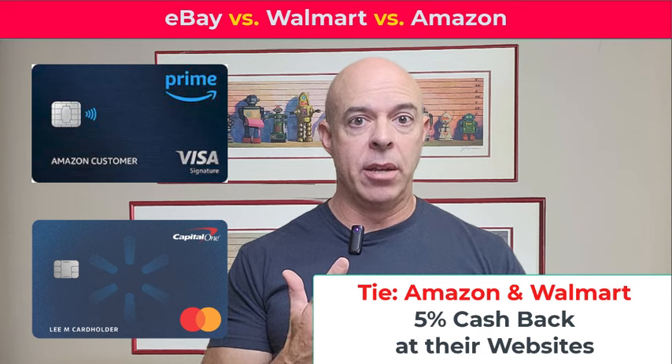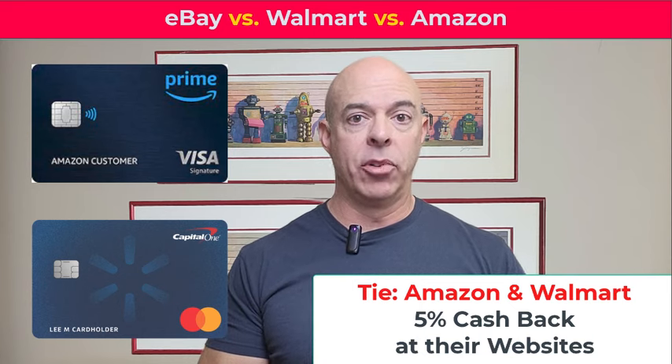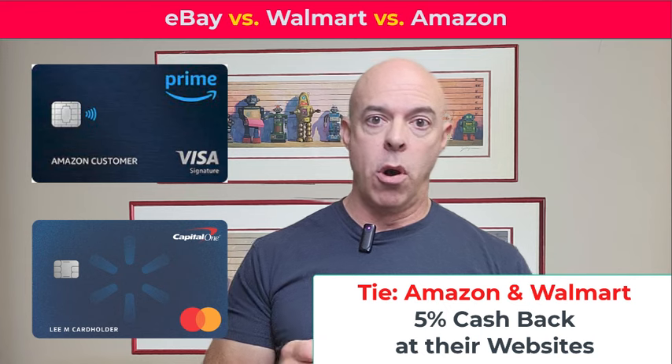So those three cards — what is my one, two, and three? Well, I have to say that it's a tie, and you'll have to break the tie depending upon how you use these cards or how you shop. And that is the tie between Amazon and Walmart. Both cards provide 5% cash back on the website — amazon.com or walmart.com.